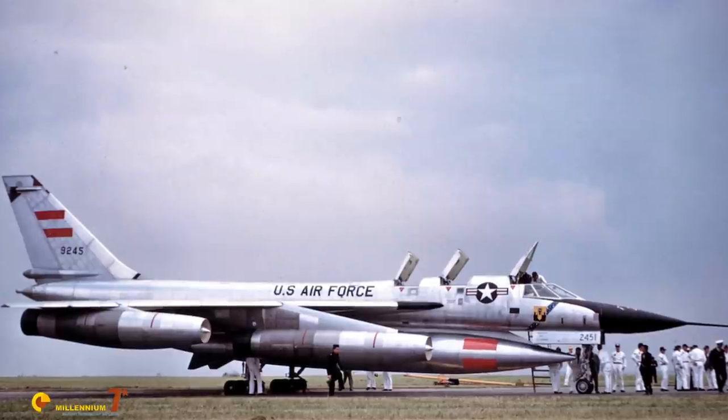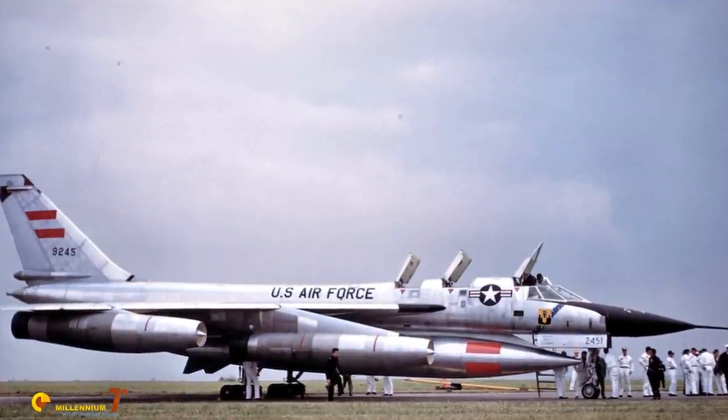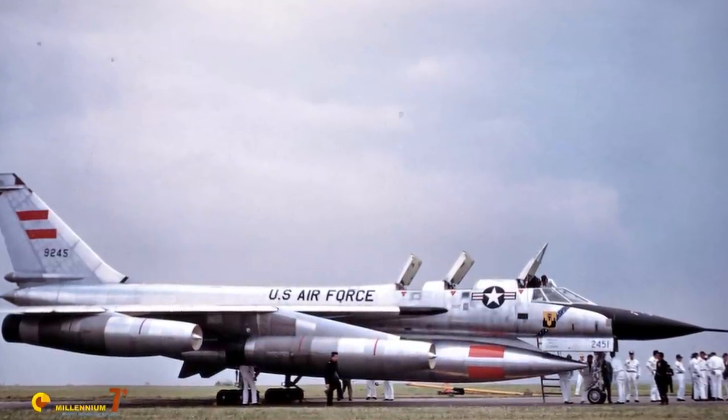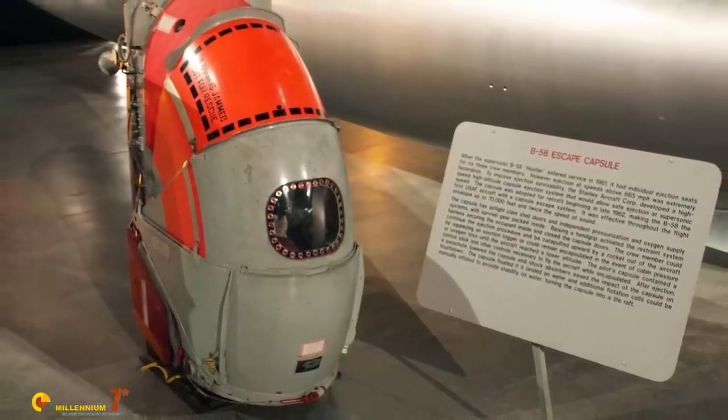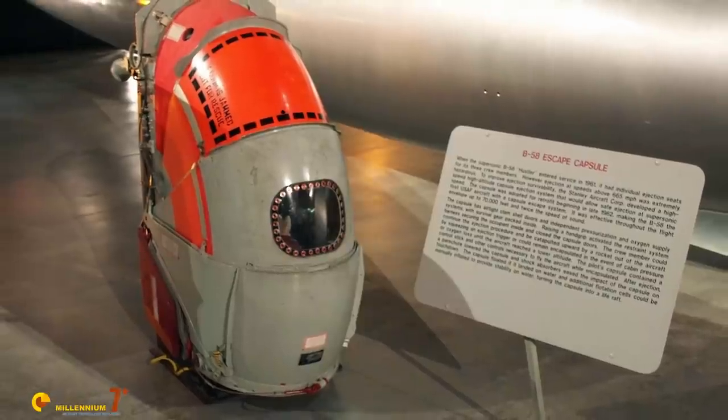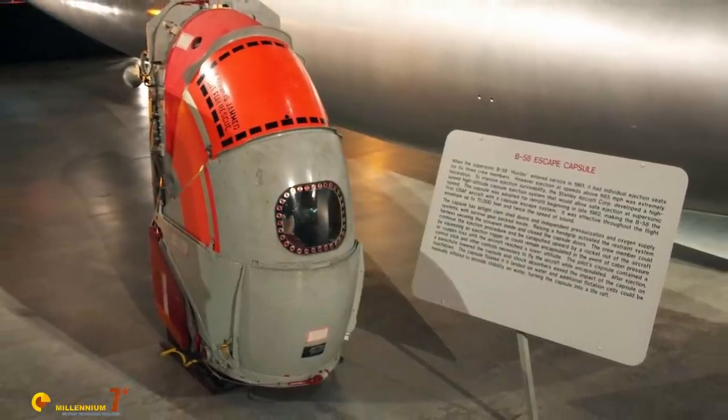Each cockpit had its own individual canopy, hinged at the rear, moved pneumatically, and it could be jettisoned if necessary. Each cockpit also had an individual escape capsule — the first enclosed escape system in an aircraft in regular service use.